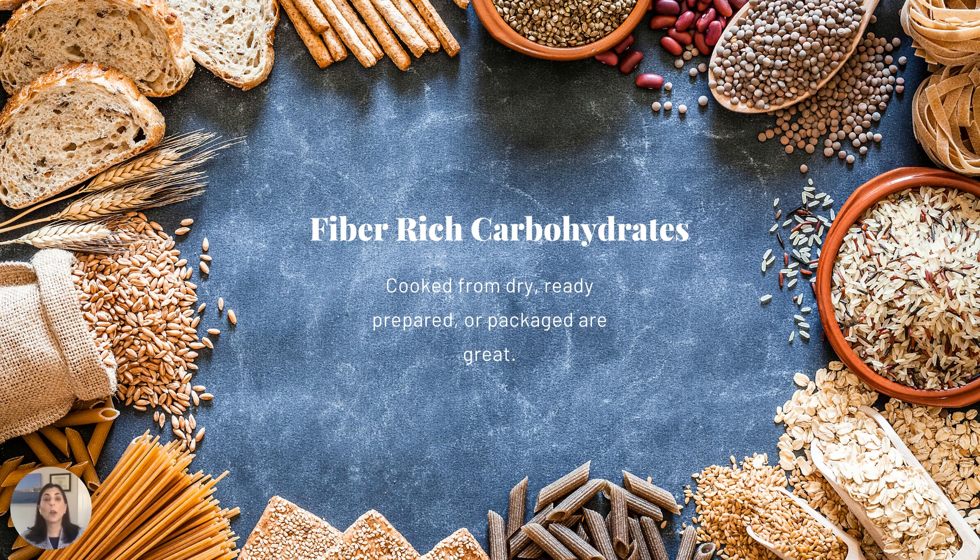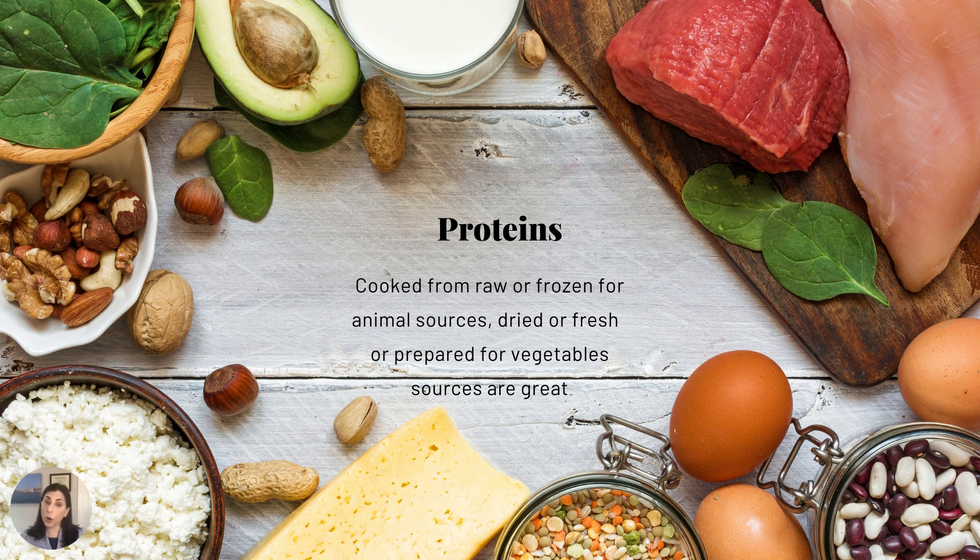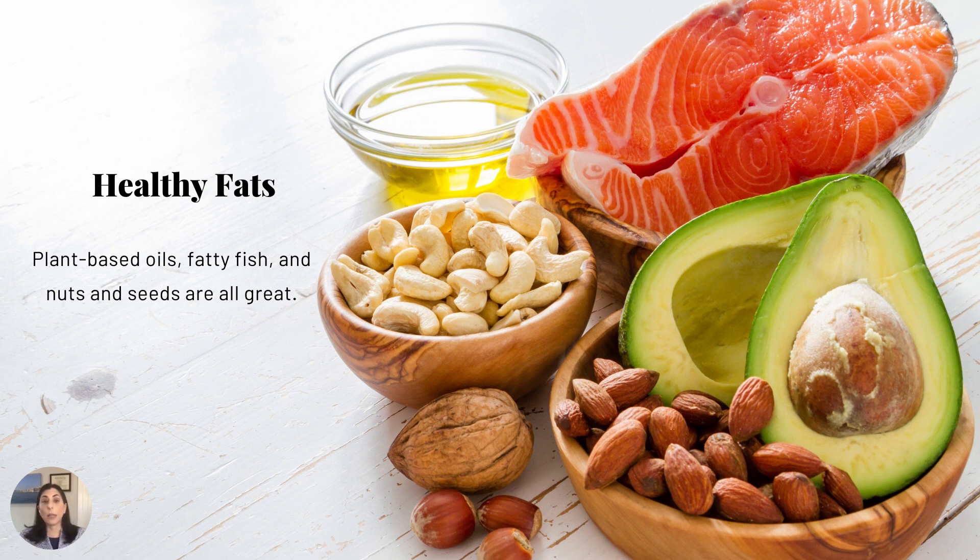Fiber-rich carbohydrates are the whole grain carbohydrates. You can cook them from dry, or buy ready-made or pre-packaged if fatigue makes it difficult to fully prepare them on your own — that's totally okay. Proteins can be cooked from raw or frozen. If it's an animal source, make sure it's very fresh and hasn't been sitting around for a long time, especially if there's a mast cell disease component. Dried, prepared, or fresh plant-based versions of protein are all acceptable — dried beans or tofu right out of the container are good choices. Healthy fats include plant-based oils, fatty fish, nuts, and seeds.